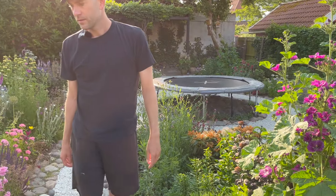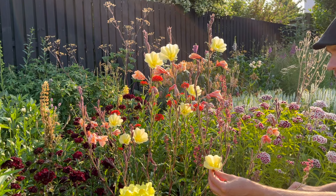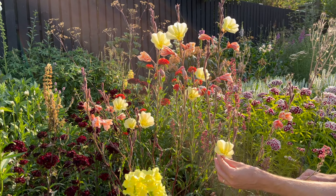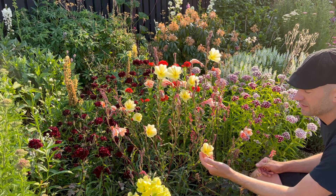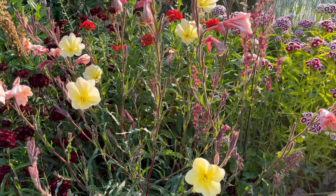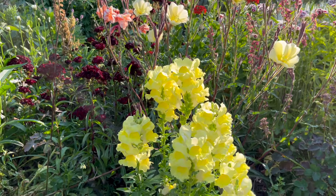What else is new since last week? This one's starting to really show out. In Danish it's called 'natljus' — night light — but it's an evening primrose, an oenothera plant. It's funny that they call it a night light because it opens up in the evening. It has a really light yellow color, which is really pretty compared to the more bright color of the snapdragon here.